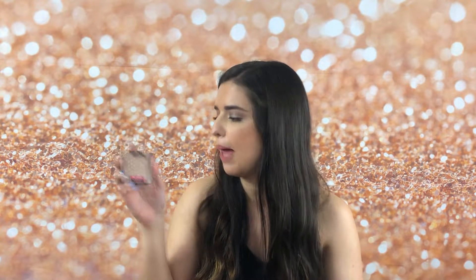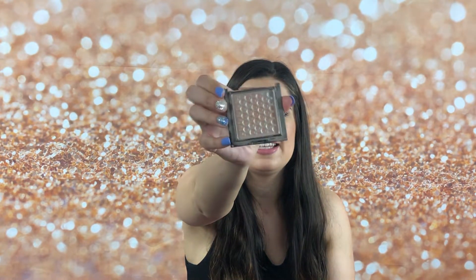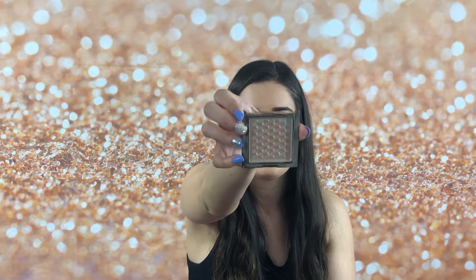A few days later, I ended up panning the Wet and Wild Mega Glow Highlighting Powder, which I really wanted to pan. This was in the shade Precious Petals. The reason I wanted to pan it is because I accidentally broke the lid off, so it made it really hard putting it in a makeup bag or my caboodle because sometimes the lid would fall off and brushes would scrape on it. It was just a hot mess.